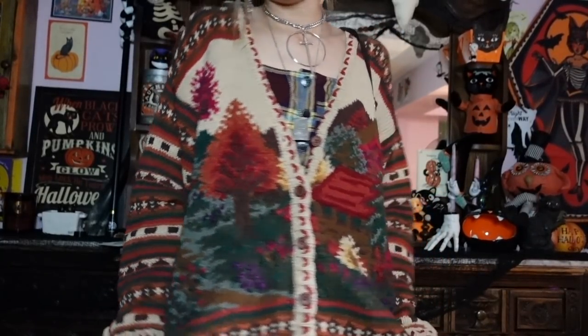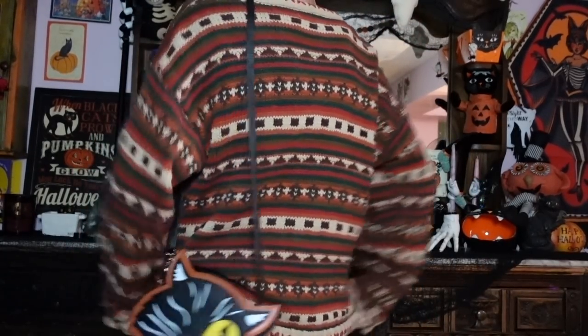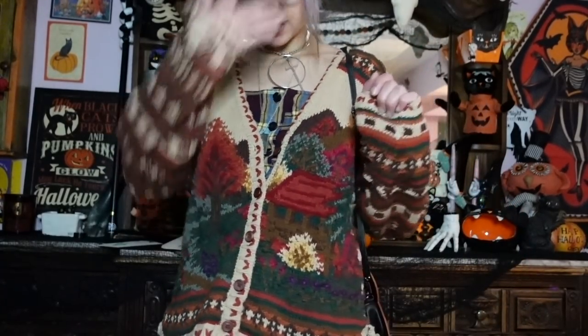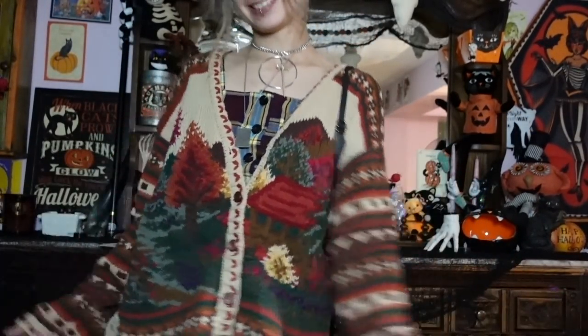For my top I'm wearing a thrifted crop top that's a reddish blue and yellow plaid — it feels very autumny. But my favorite thing about today's outfit is the sweater. I don't wear it as much as I should because I'm not that much of a cardigan person. It's just this really vintage-feeling, soft, slouchy autumn sweater — the same pattern all the way around. I got it at the thrift store like many years ago, probably when I was 15 or 16, and I love wearing it every autumn.